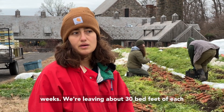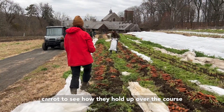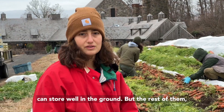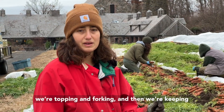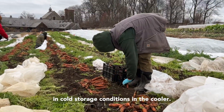We're leaving about 30 bed feet of each carrot to see how they hold up over the course of the winter. We're interested in which carrots can store well in the ground, but the rest of them we're topping and forking and then keeping in cold storage conditions in the cooler.